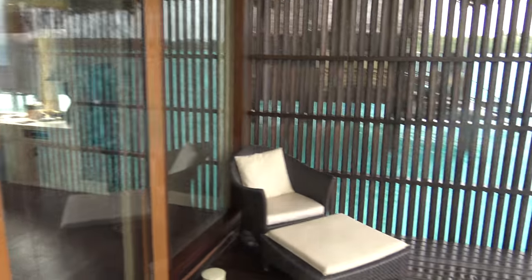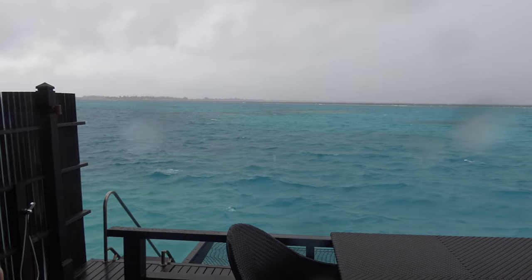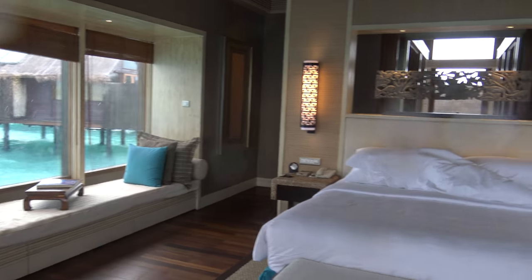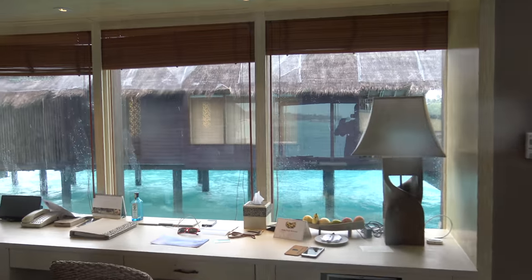When you check in, they take your passport and other items and say they'll bring it back. They just called — the butler said it's too windy and not safe to come out to bring the passports, and they'll wait until it calms down. I agree with him — it's not safe out there at the moment. Thanks for watching.